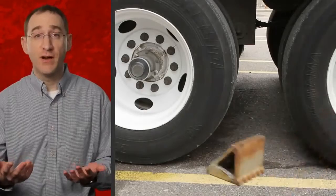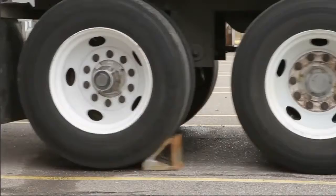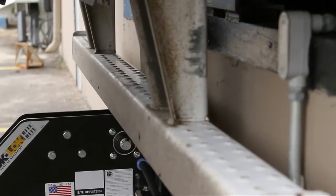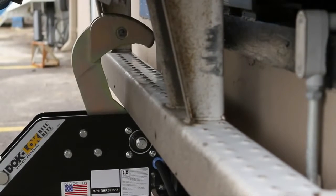Wheel chocks do not work. They slip, they slide, they get stolen, and they lack communication. They put your workers at risk and cannot be trusted with your people or your profits. Bottom line, if a trailer is not secured by a dock lock, the potential for disaster is lurking at your dock. Keep control in the hands of the person at risk.